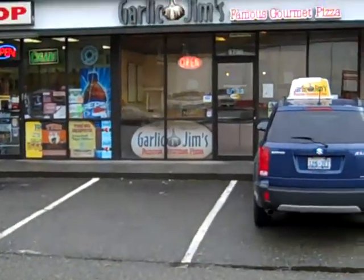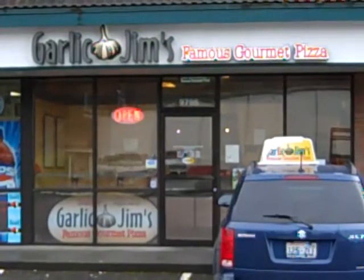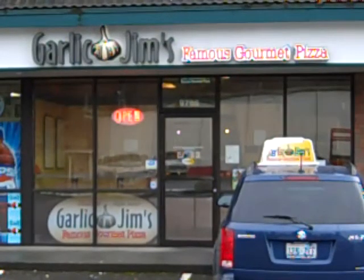Hi there, this is Wayne Purser with 365 Things to Do in Edmonds, Washington. Today we're here at Garlic Jim's on Edmonds Way, located at 9796 Edmonds Way. Phone number is 425-771-5467.